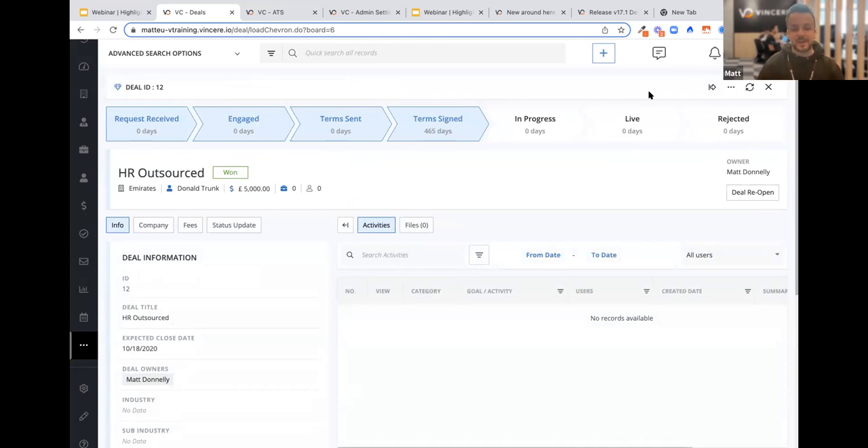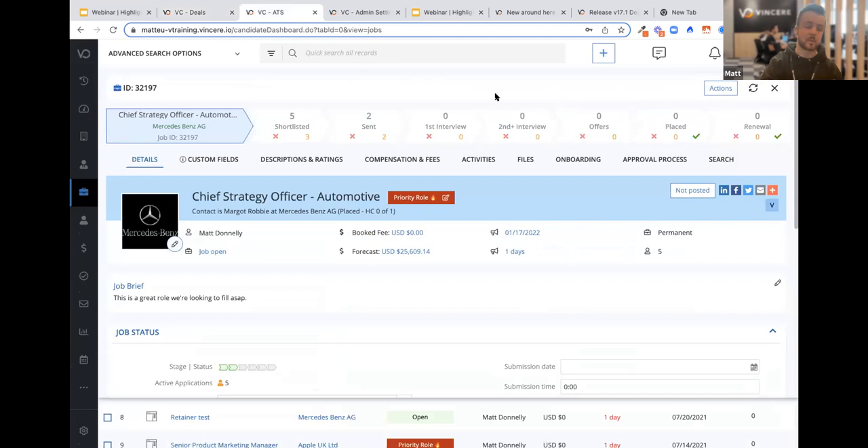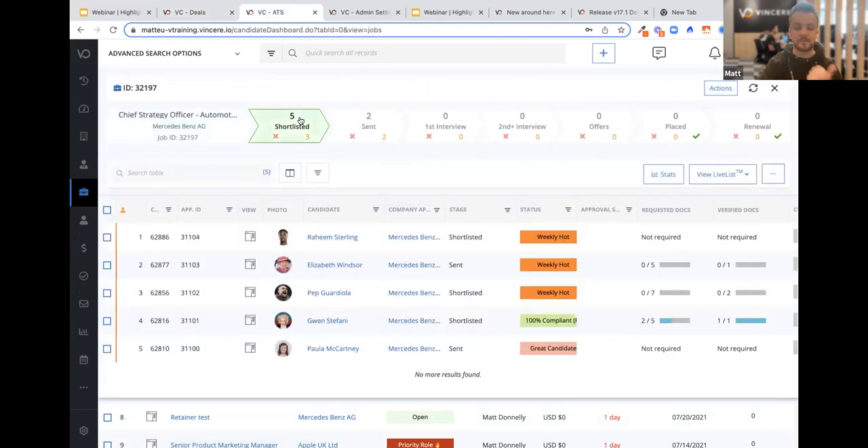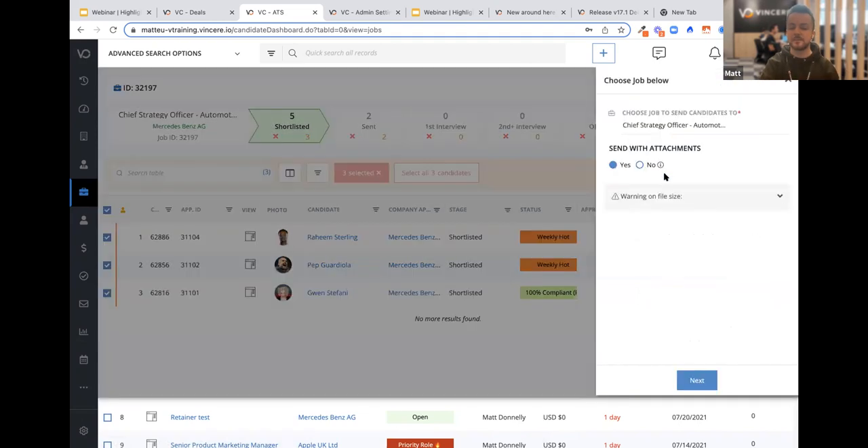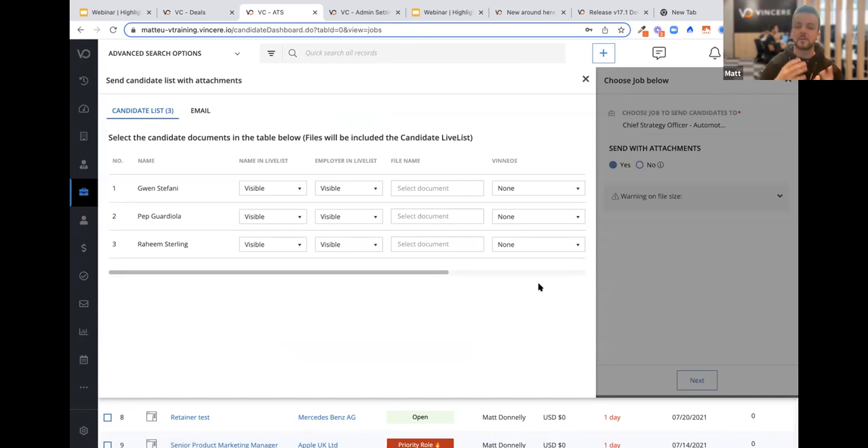The next thing to run on to is the updates to the live list. I'm not going to ramble on about how good the live list is because hopefully every single one of you is already using it. I'm currently working on a CSO role for Mercedes-Benz and I've got five candidates in my shortlist: Raheem Sterling, Lizzie Windsor, Pep Guardiola, Gwen Stefani, and Paula McCartney. I want to share these candidates with my client. I've got three candidates pending action and I want to send them — all I need to do is check the box against them, go across to send, and choose next. We've changed the look and feel to make it much easier and user-friendly.